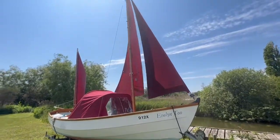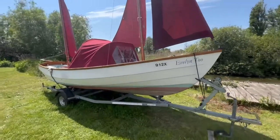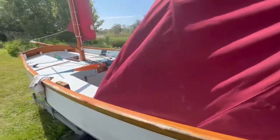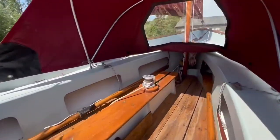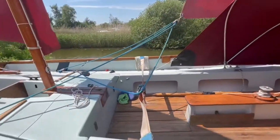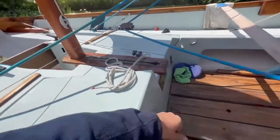Hi, this is Ben of Boatshed Suffolk, here today on this lovely little Jurassic Lugger — it's a 1973 and it is in pretty good condition really. As you can see, all three sails: you've got your main, you've got your jib, and you've got your mizzen, as well as a really good size spray dodger. All the rigging is there, I've checked it all over myself and I'm happy with it — everything looks like it's all in good condition.